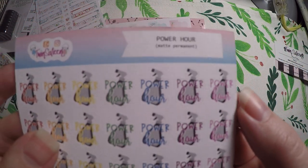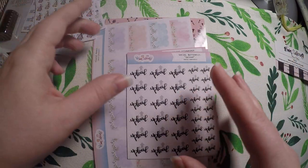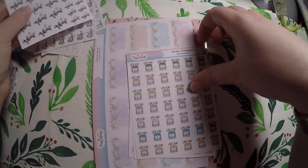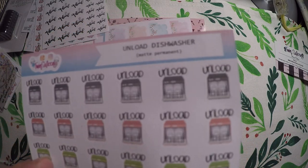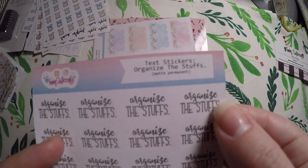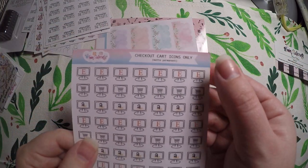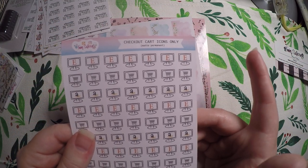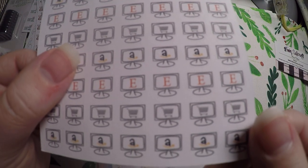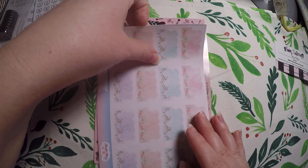Power hour for cleaning — I thought this would be good to use in my planner when I want to focus on an hour, not my 15 minutes, 5 minutes, or 30. Then I got these little upload stickers to focus on uploading videos for my YouTube. The unload the dishwasher sticker because I track that every week. Organize the stuffs — I just thought it was cute and it would be great for my cleaning section. And then check out carts, because I load up my Etsy and my Amazon a lot and kind of forget I have things in there. It's also got some that are just shopping carts, so I could use it for Target or any other shop as well.